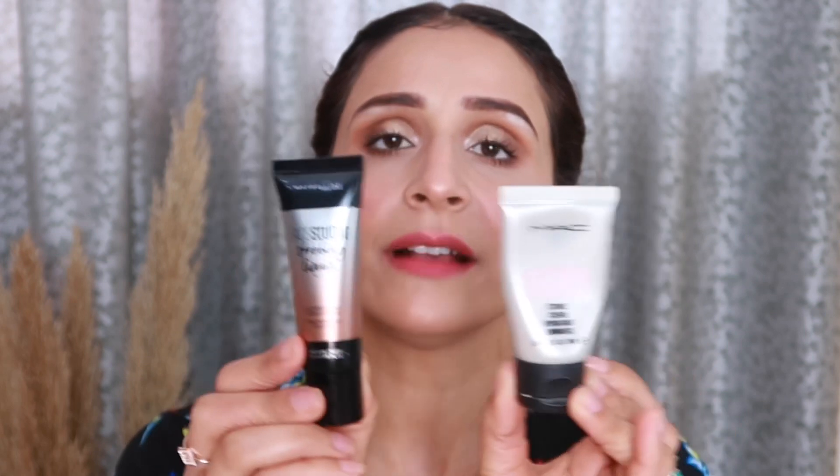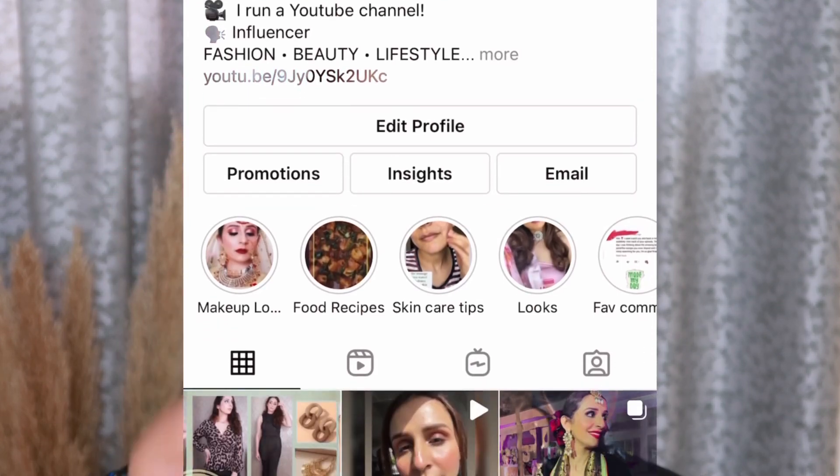You can also use Maybelline as a bronzy look — it will provide a good glow. It's your choice — whatever you feel like buying, just buy a good strobing cream. My recommendation is that both of these are good products. Please follow me on Instagram — my handle is on the screen. Till then, stay happy, take very good care of yourself, and I love you all so much.